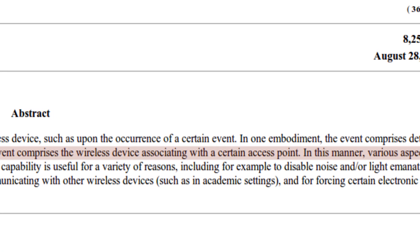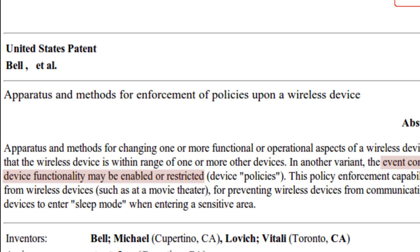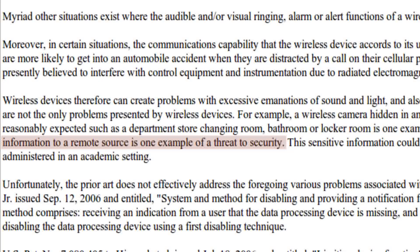In another line taken from the patent filing, it says: in a certain event when the wireless device associates with an access point, various aspects of the device's functionality may be enabled or restricted. Quote: covert police or government operations may require complete blackout conditions. Additionally, the wireless transmission of sensitive information to a remote source is one example of a threat to security. This not only can disable your camera, it can disable anything — even the phone itself — and it does this using wireless communications.